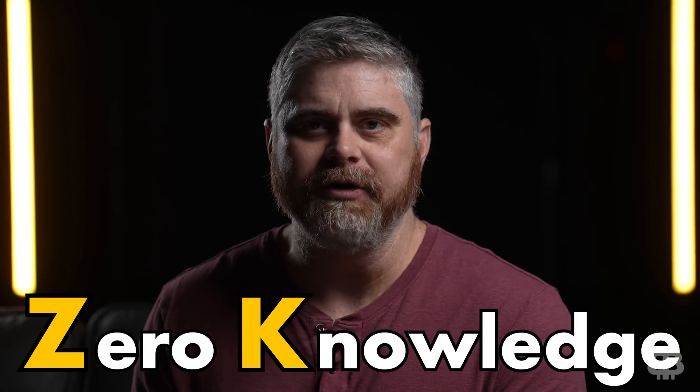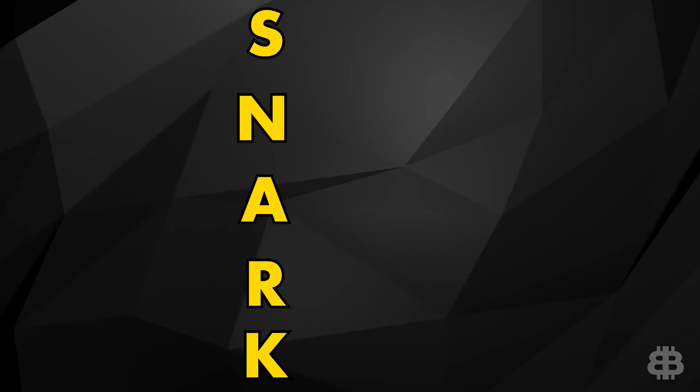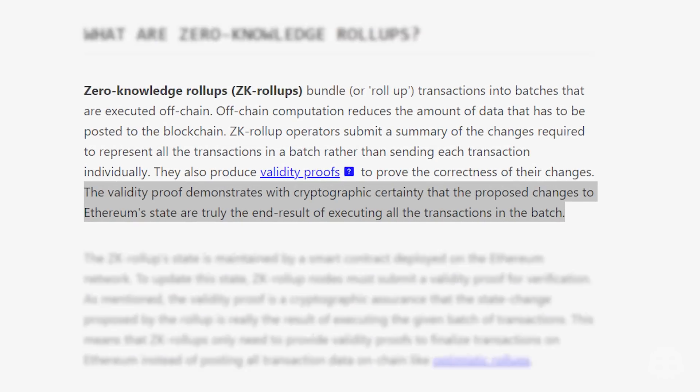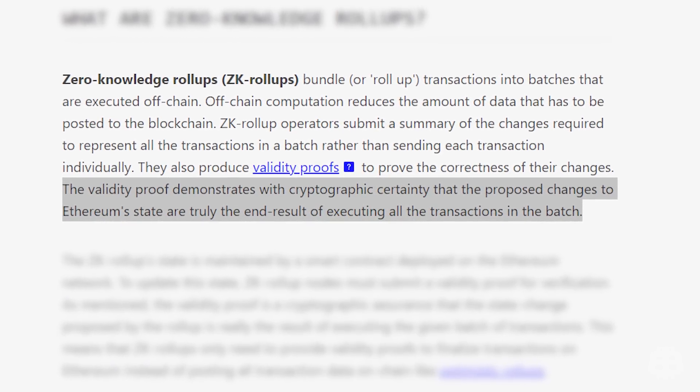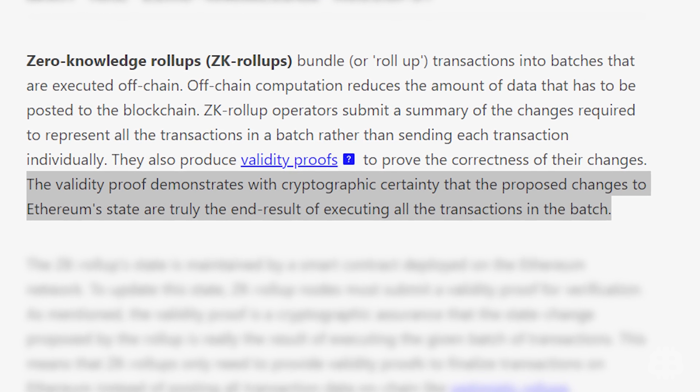ZK stands for zero knowledge — they use a type of cryptography called a zero-knowledge proof. The founder of Algorand, Silvio Micali, actually invented these. They use validity proofs to verify whether transactions are real or not. The transactions submitted to the Ethereum mainnet use a cryptographic proof called a SNARK, which stands for Succinct Non-Interactive Argument of Knowledge. According to Ethereum.org, the validity proof demonstrates with cryptographic certainty that the proposed changes to Ethereum state are truly the end result of executing all the transactions in the batch.